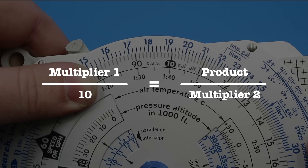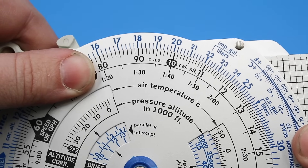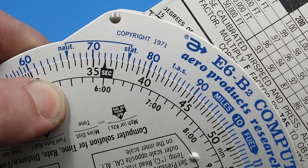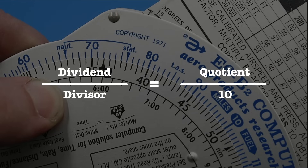Since slide rules are based on proportions, these sorts of problems are set up as follows. For multiplication: multiplier 1 over 10 equals the product over multiplier 2. So if our problem is 2 times 4, we place 2 — in this case 20 — on the outer scale over 10 on the inner scale, then go to 4 on the inner scale and find that our answer is 8. Similarly, a division problem is constructed as dividend over divisor equals quotient over 10. For 8 divided by 4, you place 8 on the outer scale over 4 on the inner scale, then look above 10 to find that our answer is 2.